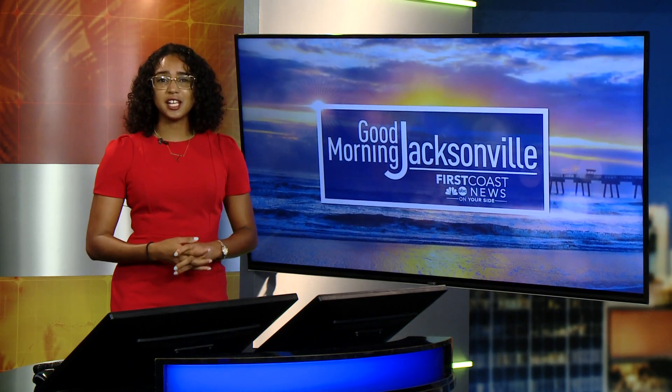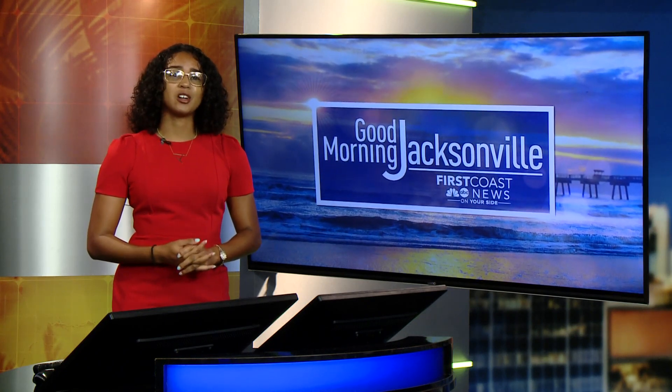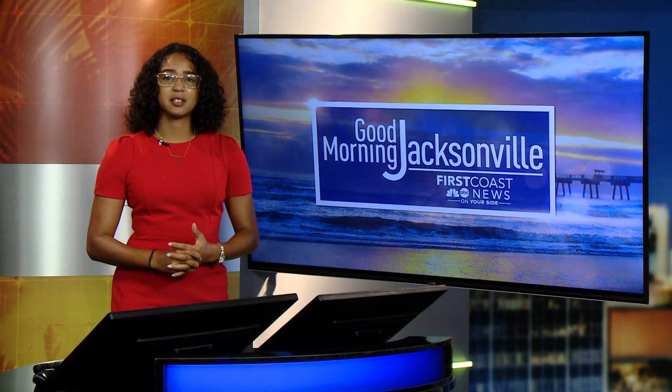If you believe you have been a target of a counterfeit check, leaders say to always report it to the Federal Trade Commission. Reporting, Atiyah Collins, First Coast News, on your side.